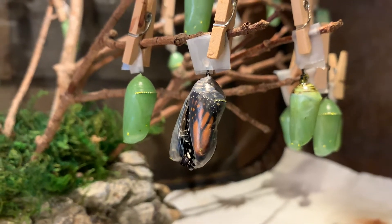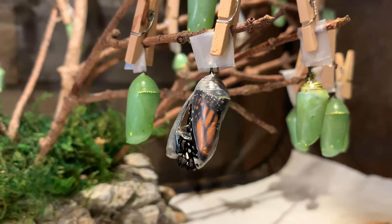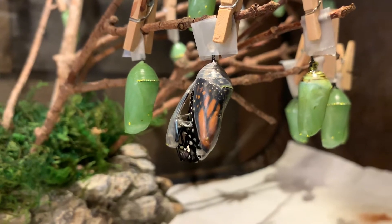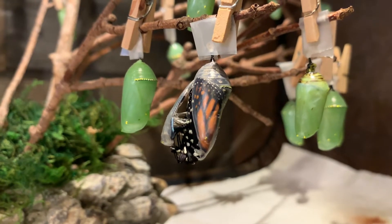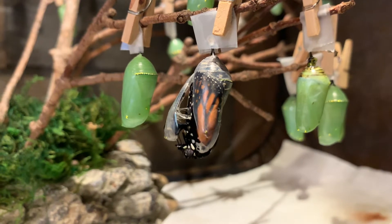Hi, it's Diane at NatureWorks and we've got monarchs hatching today. This is the third one I've seen in the last few minutes. It pushes its way out of the chrysalis and then it will drop down and hang on this empty chrysalis shell for several hours as it dries its wings.